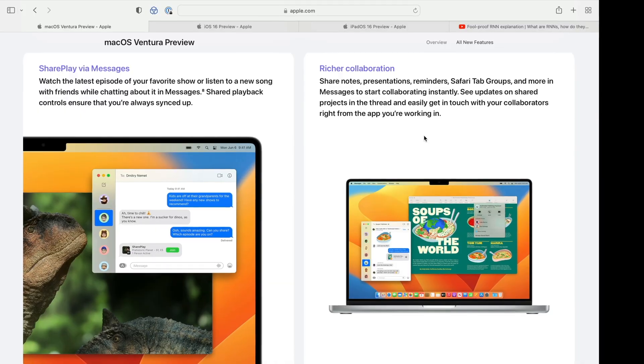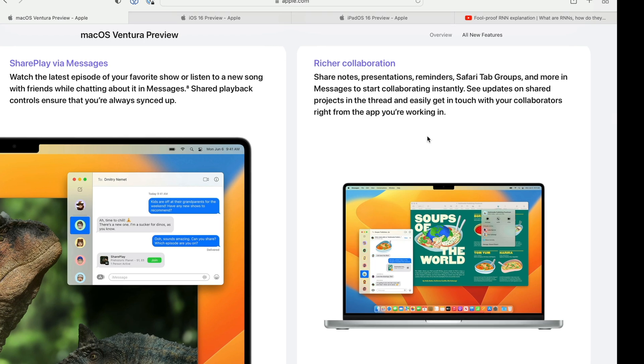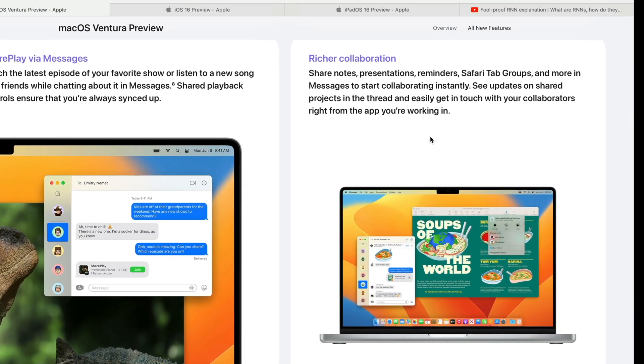Next up is Richer Collaboration, which Apple says will allow you to share notes, presentations, reminders, Safari tab groups, and other things in the Apple Messages app. When you share that with someone else, provided they're on an Apple device, they'll instantly be able to edit whatever it is that you shared with them and you'll be able to see each other's edits in real time. This is useful, although how many people actually use Pages, Numbers, and Keynote, especially together with coworkers? Surely some people do, but Microsoft Office is a lot more popular, so I can't see myself using this very often, although the idea is neat.